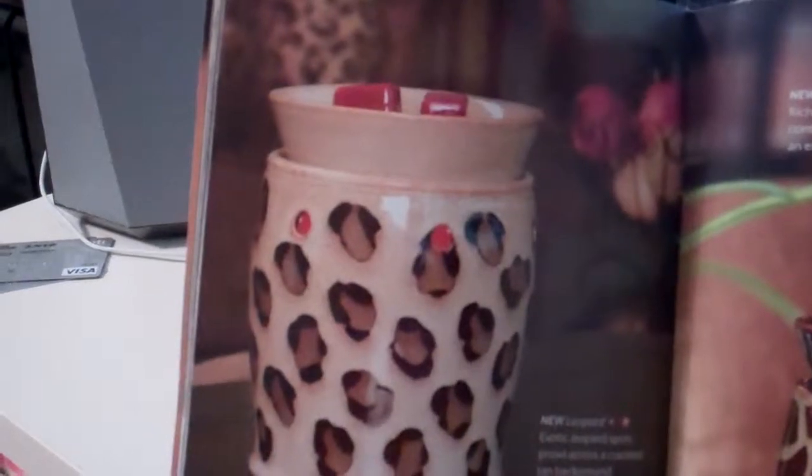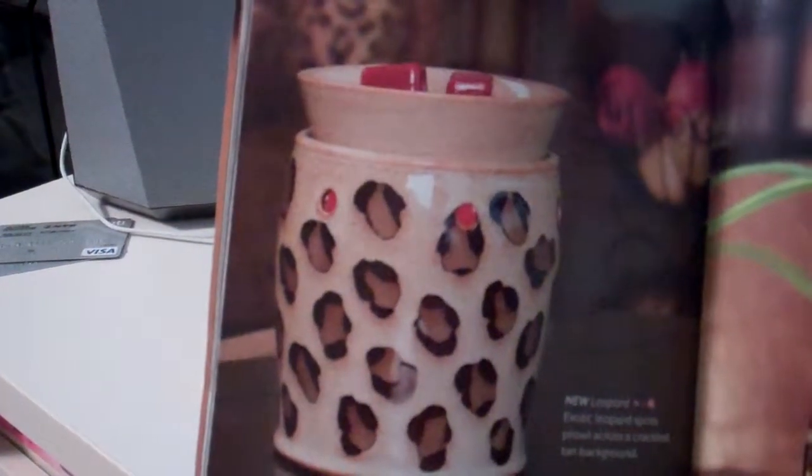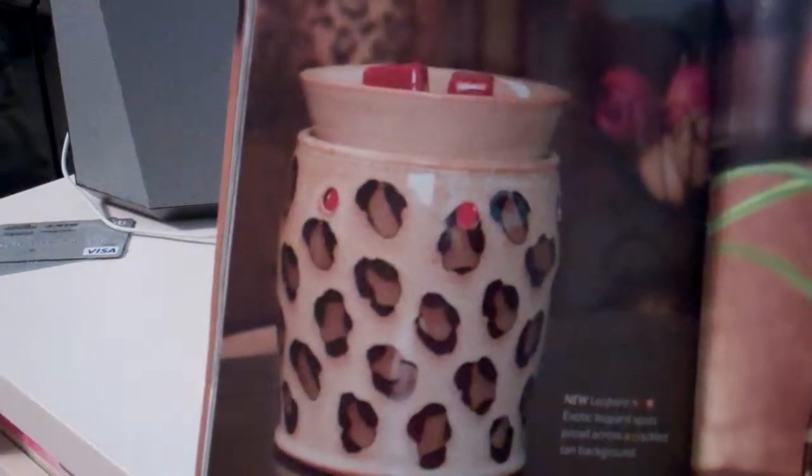This one is a new one and this is a leopard. This has exotic leopard spots prowl across the crackled tan background.